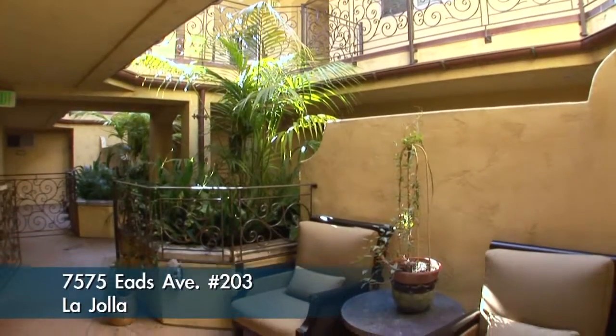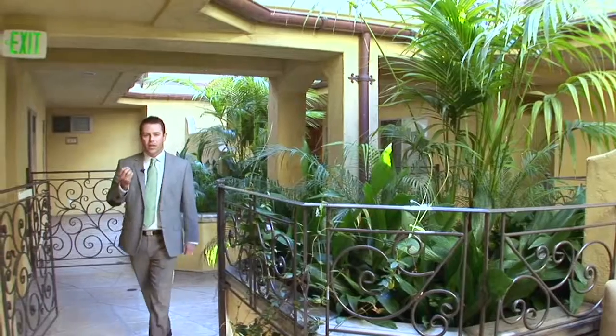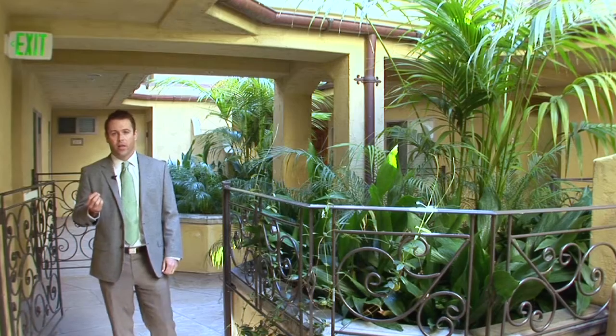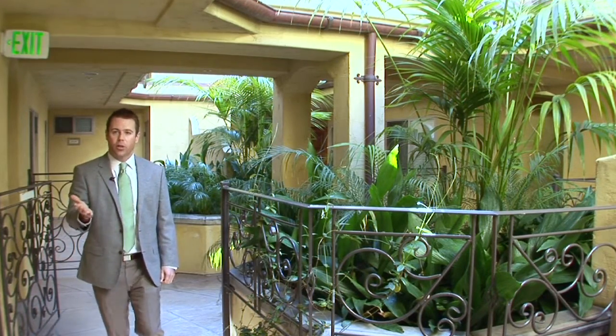One of my favorite things about the Montreche complex is that instead of having dark hallways, there's a nice open common area and the natural light floods in through the open ceilings. Now let me show you the unit.